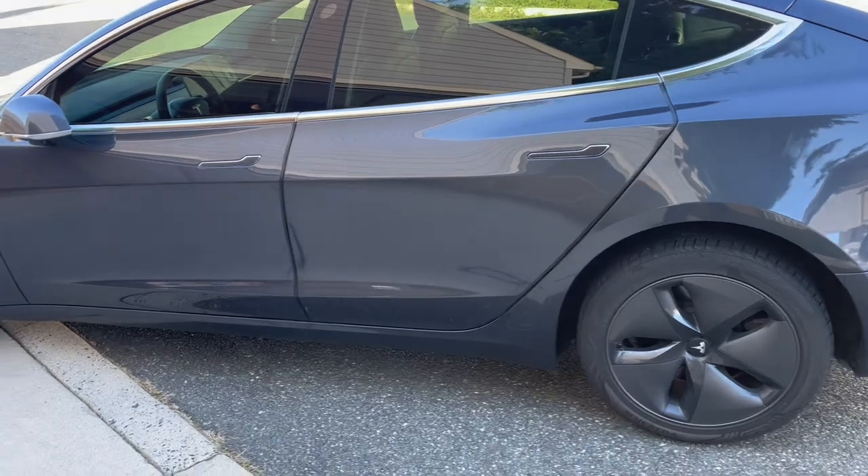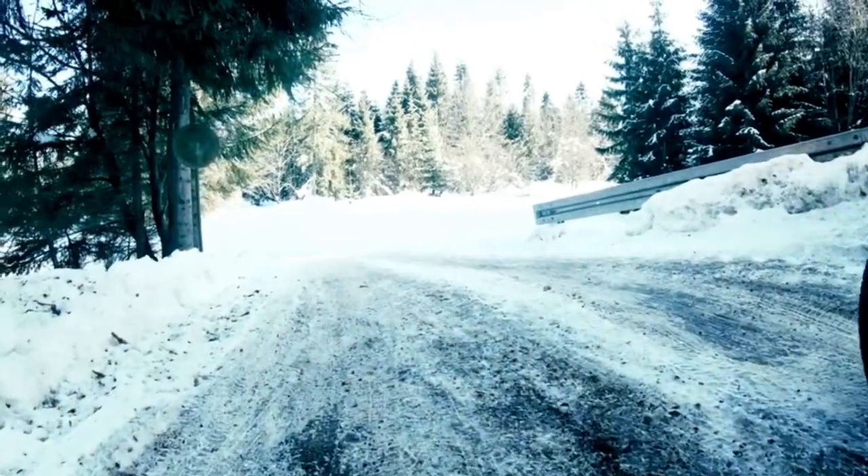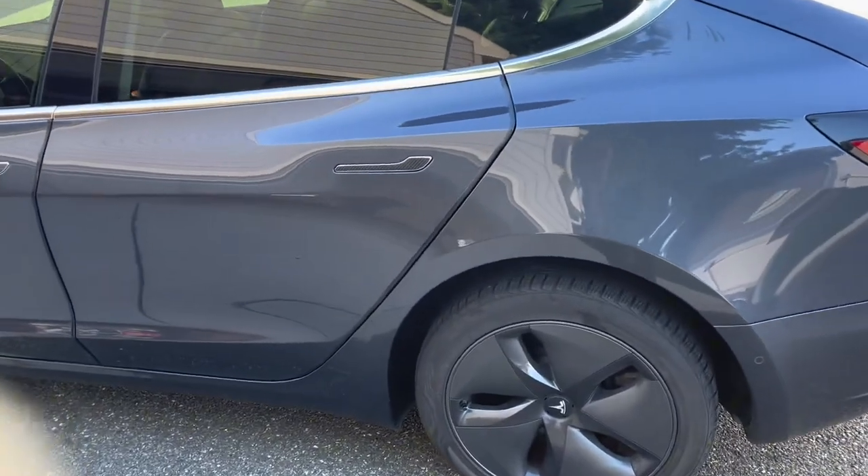So, is it safe to own a Tesla in cold climates? Absolutely. With proper maintenance, winter tires, and a bit of planning, you can enjoy all the benefits of driving a Tesla even in winter wonderlands.